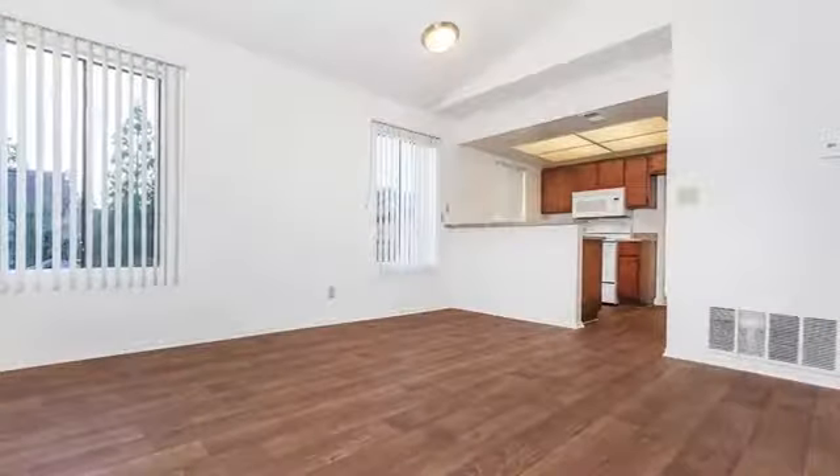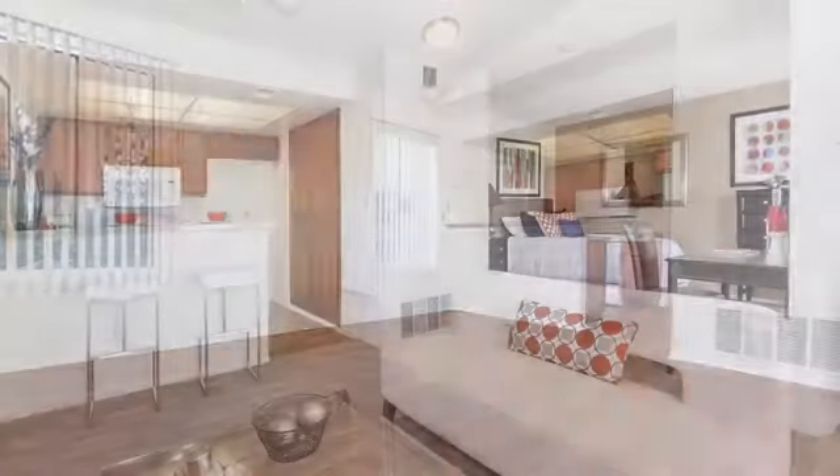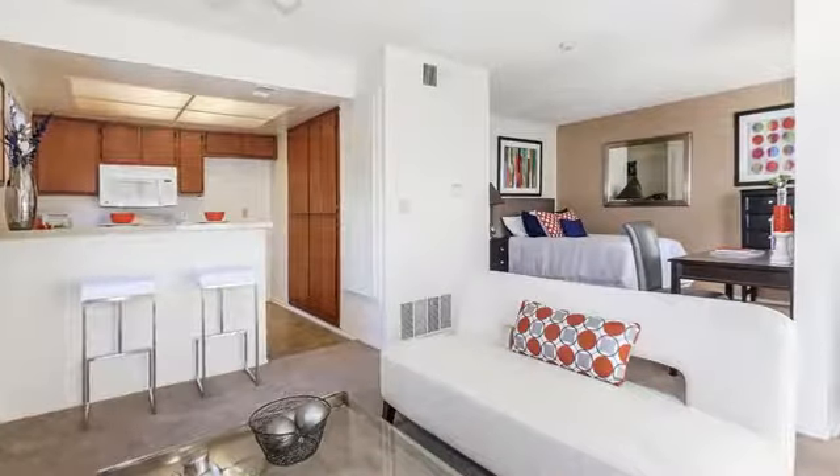Please call our team today to schedule your tour of your new home. We look forward to welcoming you home to Mountain Springs.